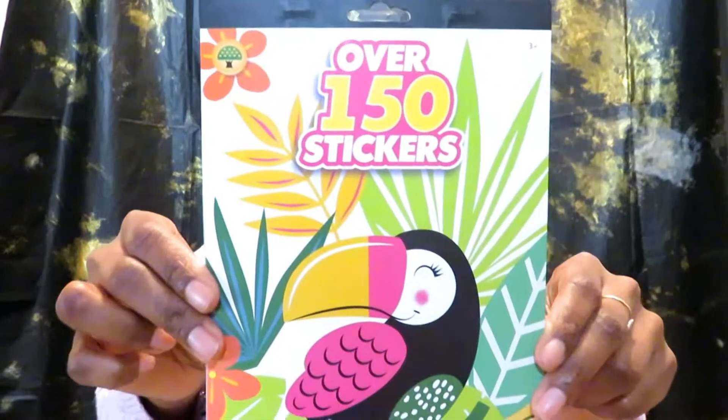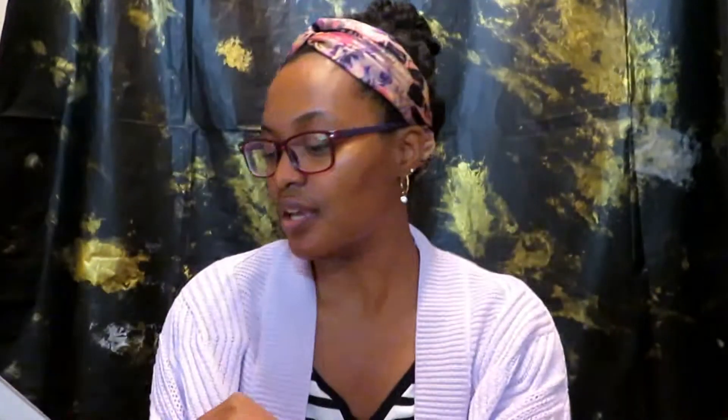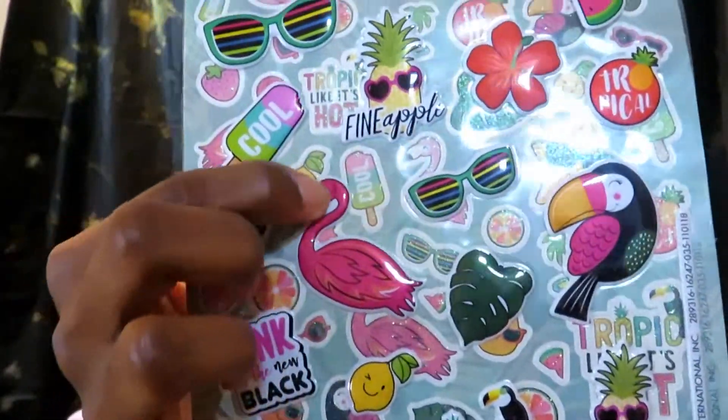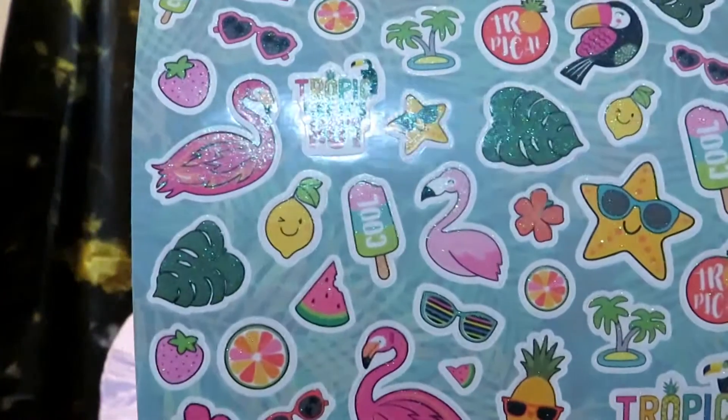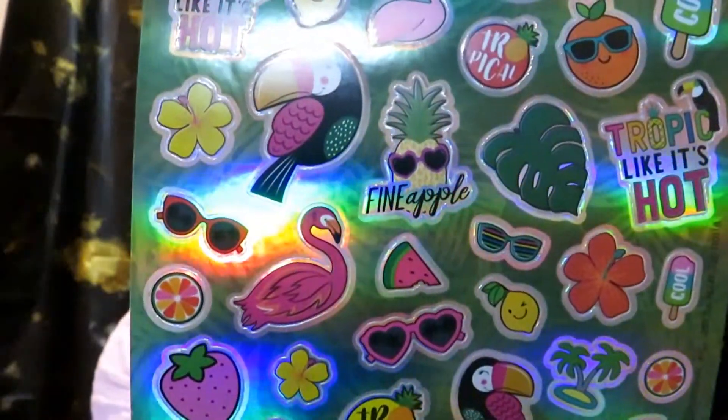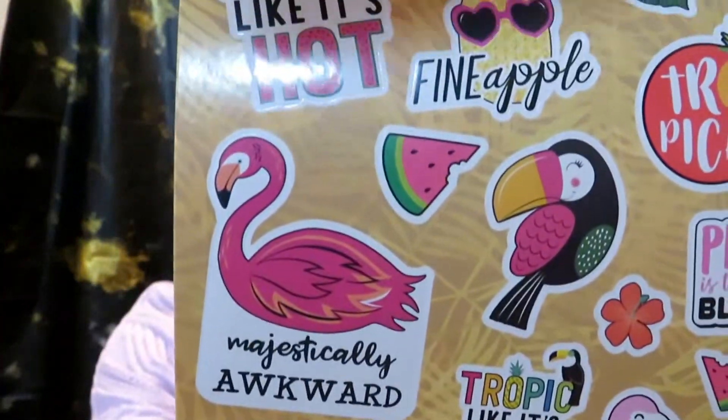I'm a sticker enthusiast, so I bought these stickers — it's a pack of over 150 stickers including puffy, glitter, foil, and glossy stickers across four sheet sticker books. The puffy stickers are adorable, the glitter ones are very pretty, and the foil stickers are summertime themed with pineapples, toucans, sunglasses, leaves, and fruit. The glossy sticker sheet has flamingos and watermelon.